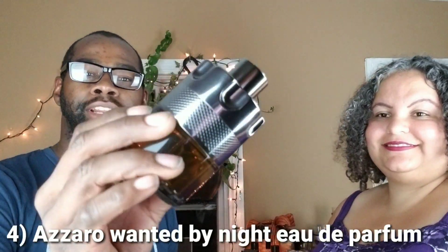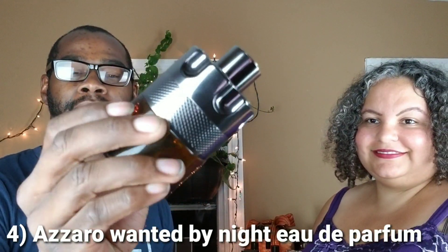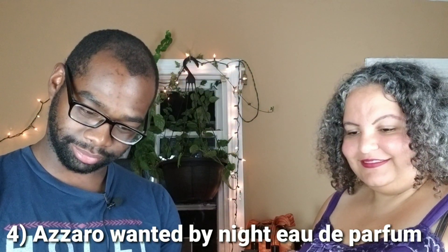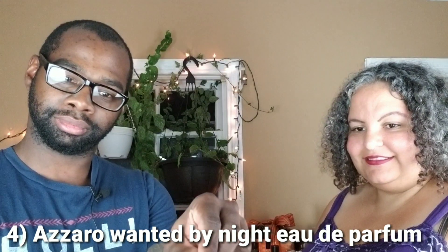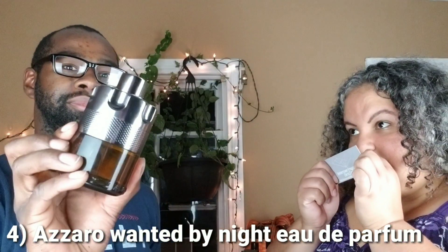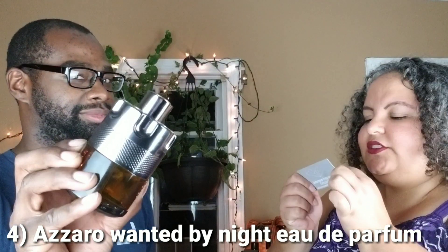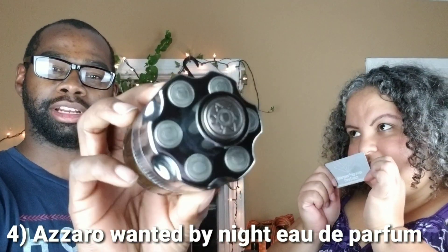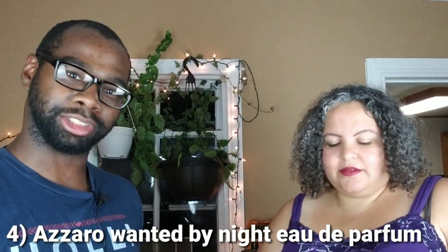We have Zara Wanted by Night EDP. See if she likes this one. Yes, I do. She likes that — another like. Zara Wanted by Night.